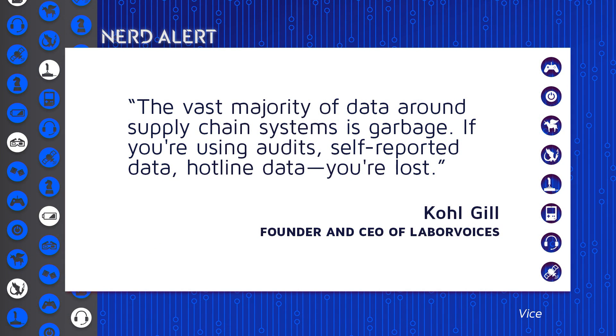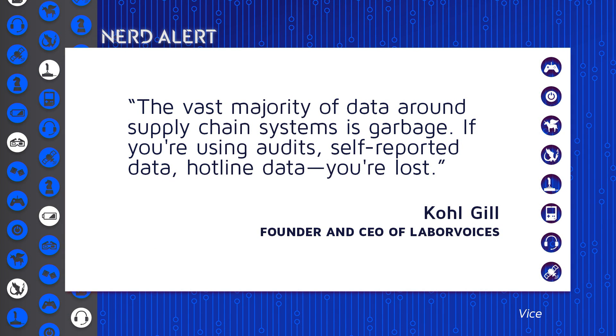Some have argued — including Cole Gill, the founder and CEO of Labor Voices — that the vast majority of data around supply chain systems is garbage, according to him. Because if you're using audit self-reported data or hotline data, you've lost.